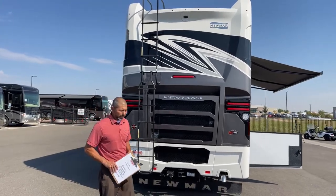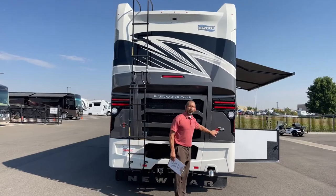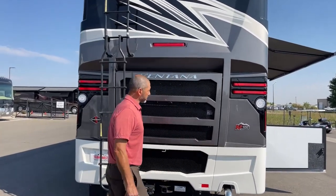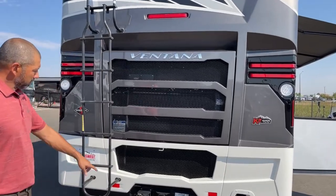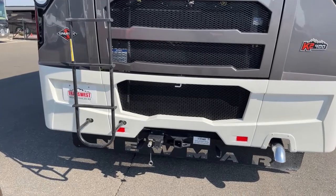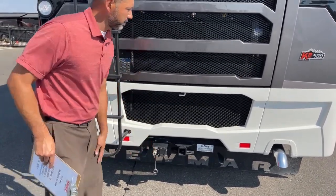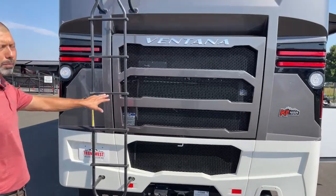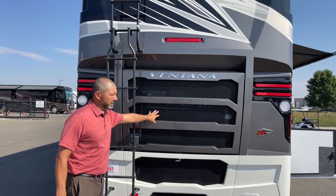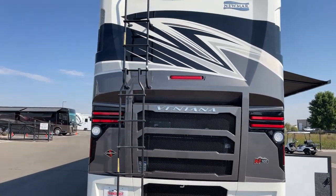This has a little different build — it's got the ladder. It's also a Ventana on a Spartan K2 chassis, so that's a really nice upgrade. We're going to have our 15K towing capacity and this is set up for a tow vehicle. I'm not going to pop the engine compartment here because of the ladder, but as you can see this has the rear radiator and backup camera up top.